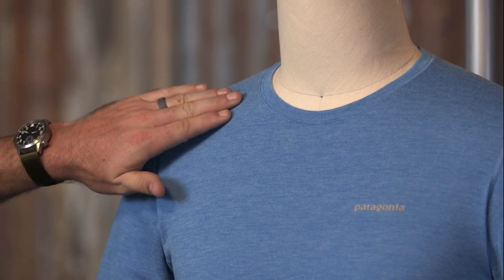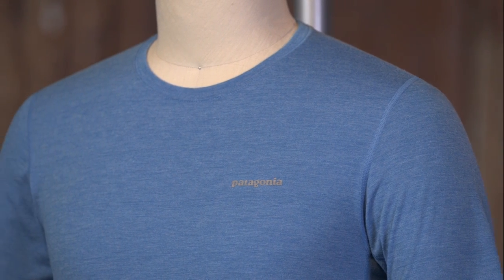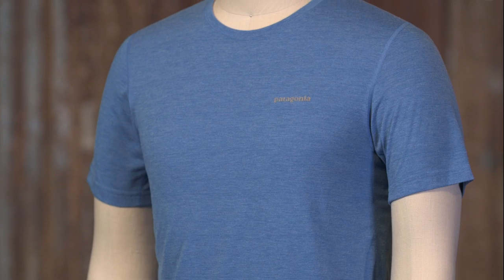It is treated with Polygiene permanent odor control and is BlueSign approved. BlueSign is a rigorous manufacturing standard that provides the highest level of consumer safety by employing methods and materials that conserve resources and minimize impacts on people and the environment.